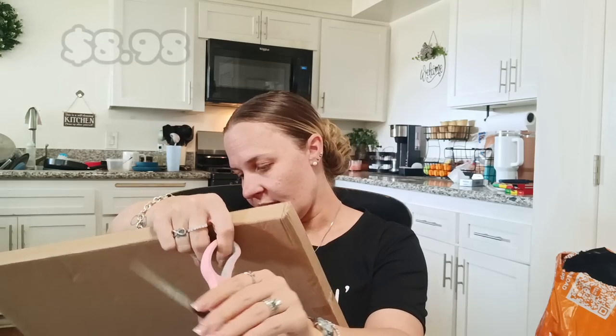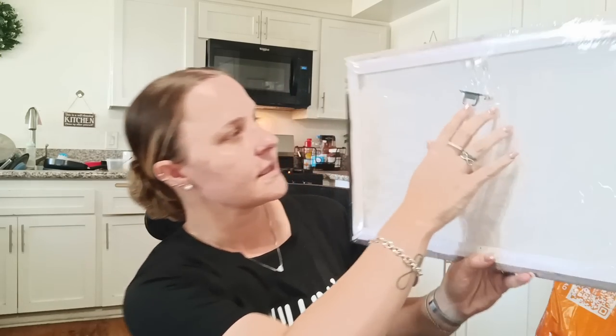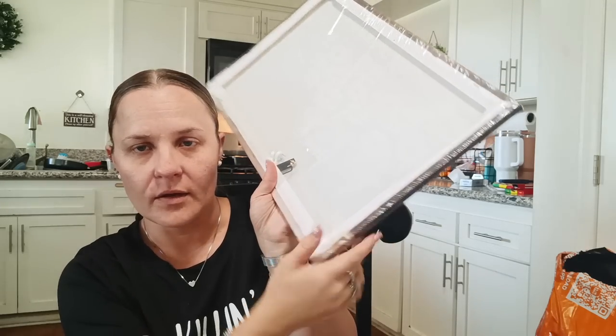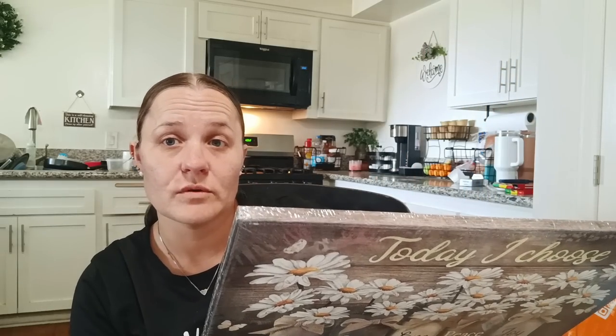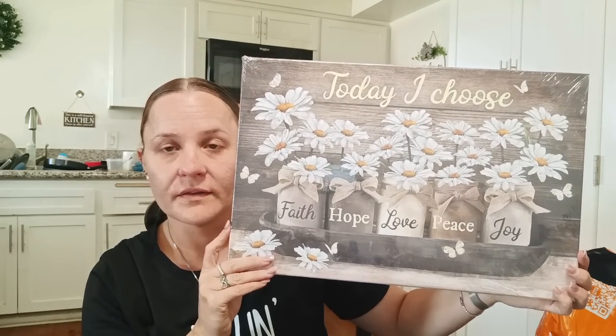This is another art canvas piece, but this one is framed — it was $8.98. It's going to go in the kitchen. It comes with a little hook so you can hang it up. It says 'today I choose faith, hope, love, peace, joy' and it has daisies all over it — I thought that was really pretty. It's already on the wood frame so I don't have to get a separate frame. I'm going to hang it above my other Temu sign that says 'a beautiful day begins with a beautiful mindset.' I thought this would go well with that decor.